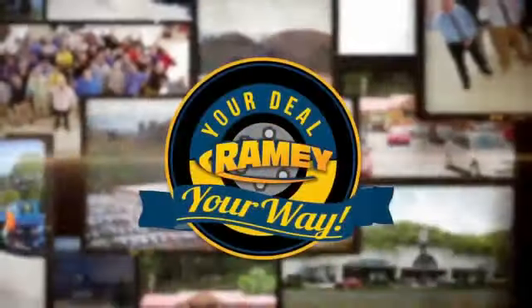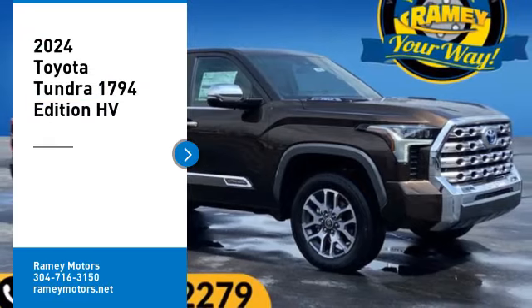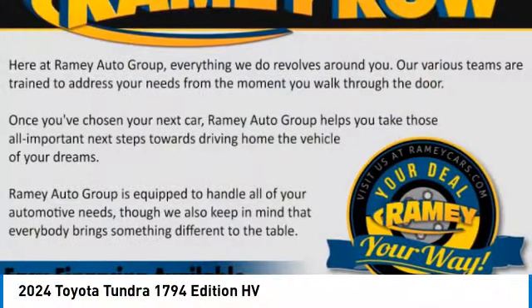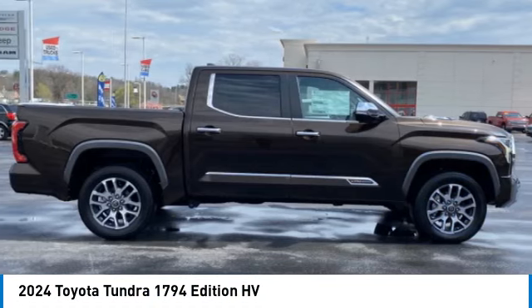At Ramey, it's your deal, your way. Make a great choice today with the 2024 Tundra.